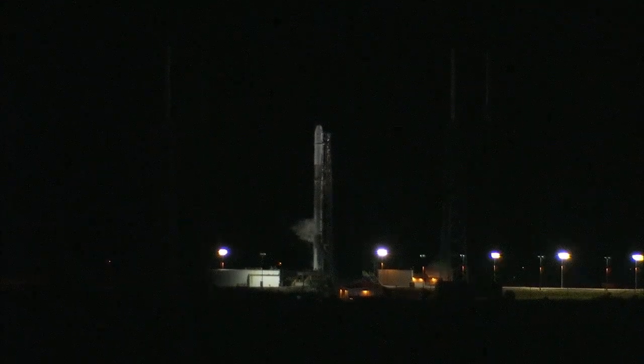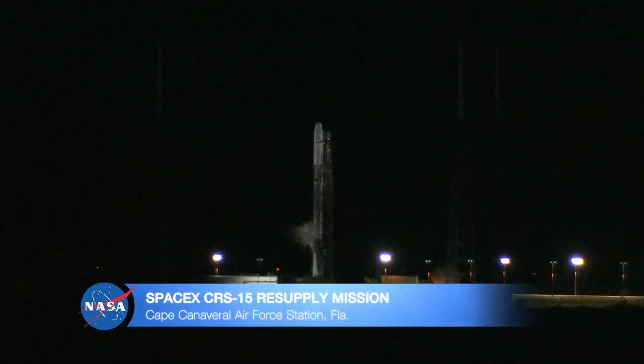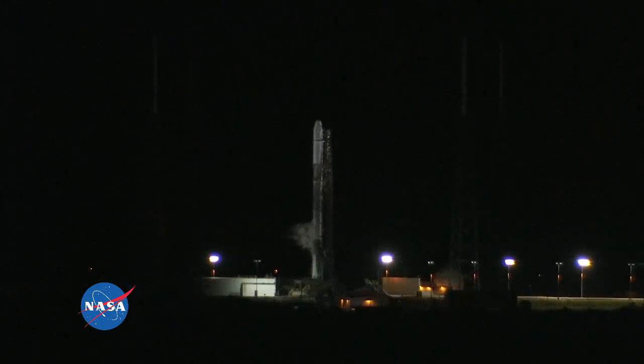From NASA's Kennedy Space Center in Florida, you're watching live coverage of the 15th SpaceX cargo resupply mission to the International Space Station. I'm Stephanie Martin and thanks for joining us. Today's launch to the station is scheduled for 5:42 Eastern this morning from Space Launch Complex 40 on Cape Canaveral Air Force Station.